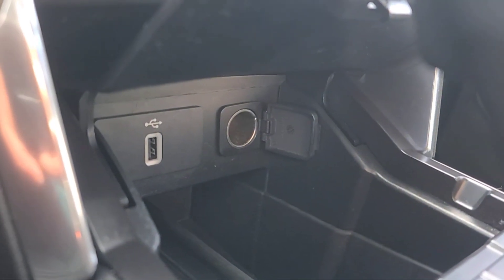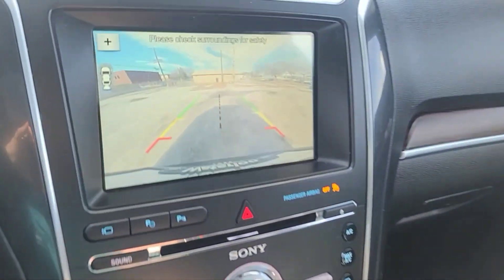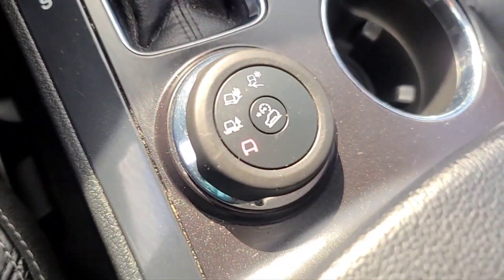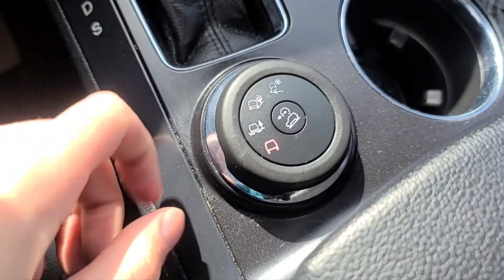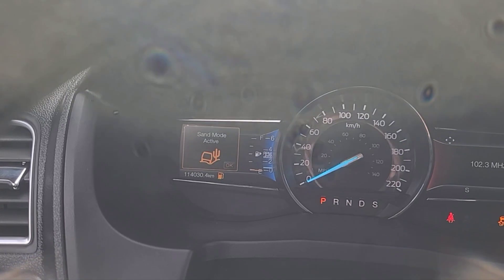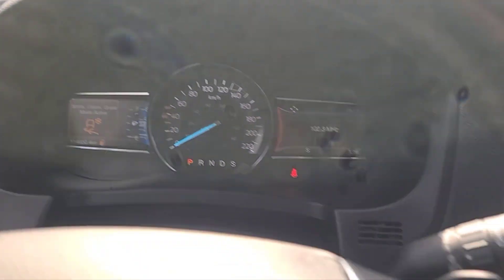Down here we have a USB port and a 12 volt plug. Over here we got our hill descent control and then all of our driving modes — so we got mud, sand mode, snow, gravel, and grass mode.